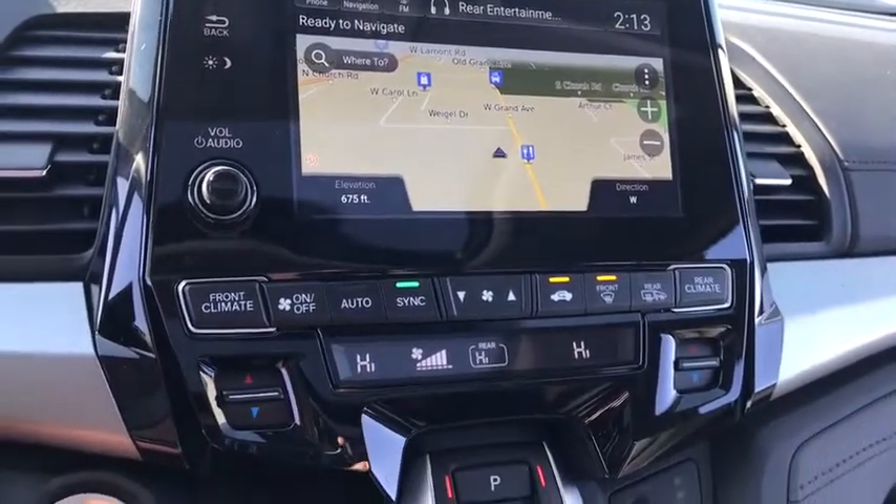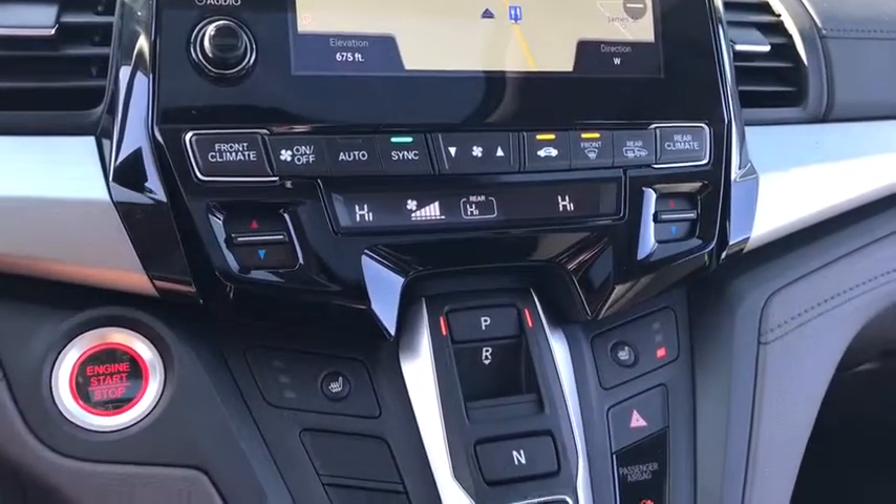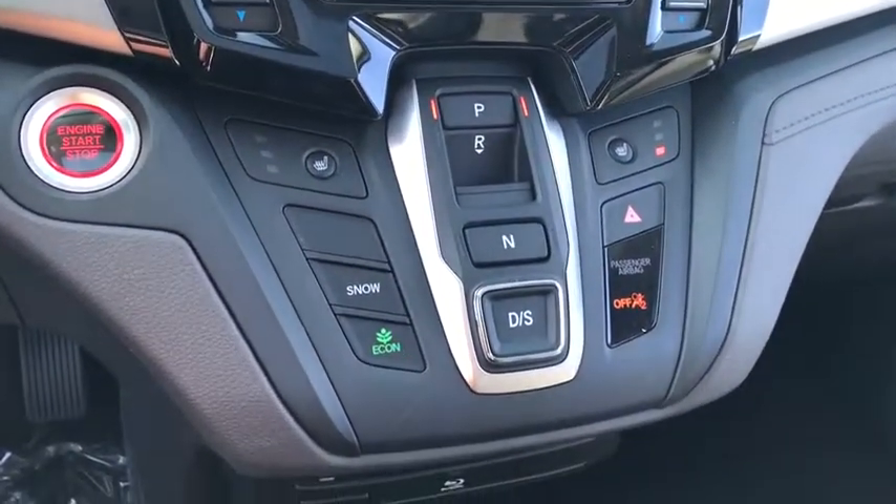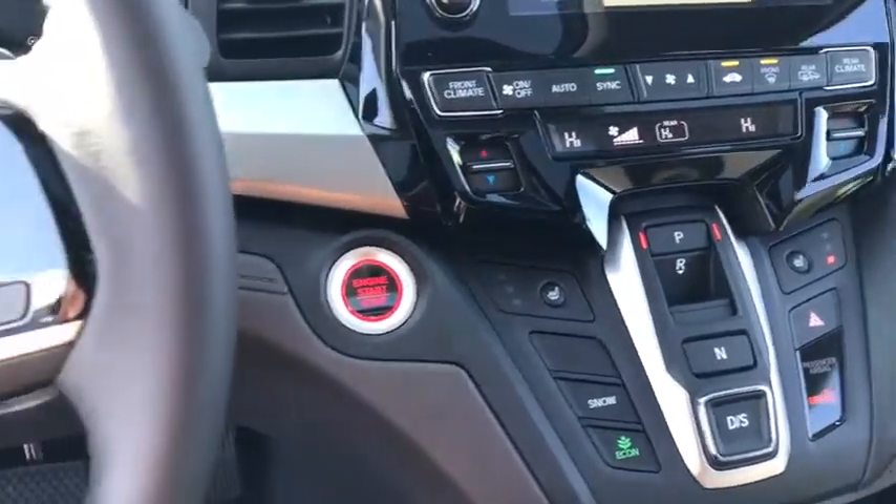Lane departure warning, Bluetooth, leather wrapped steering wheel, power steering, adjustable steering wheel, aluminum wheels, cruise control, four-wheel disc brakes, hard disc drive media storage.